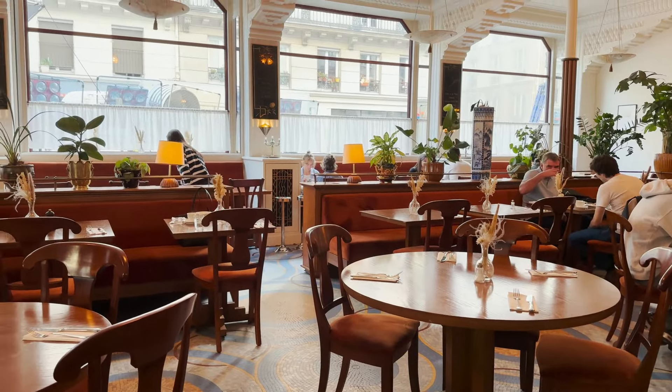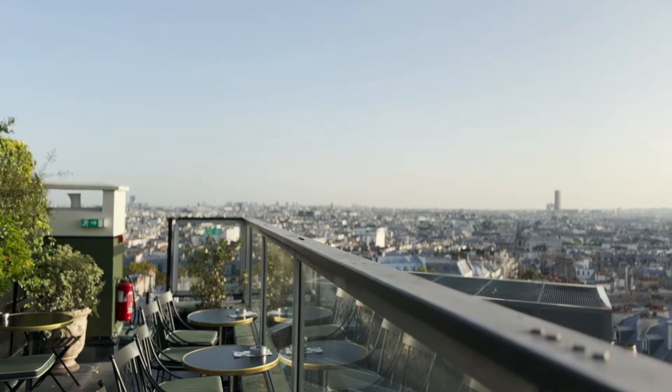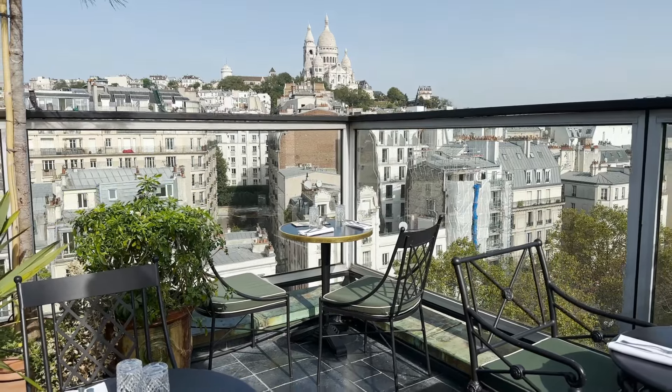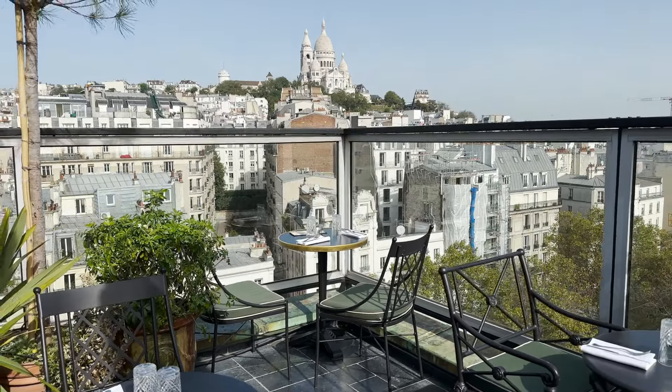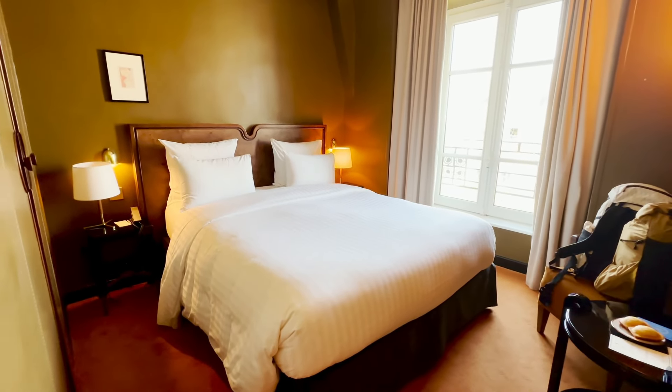In addition, they also have a brasserie that serves breakfast, lunch, and dinner, and a really cool rooftop bar with beautiful views of the Sacré-Cœur. That said, the rooms were on the small side and the electricity was a bit dubious. But I think that's okay if you're looking for a really lively and bohemian scene here next to Montmartre.